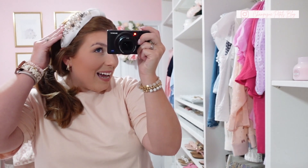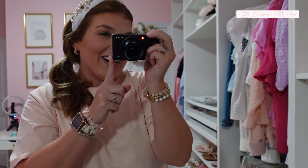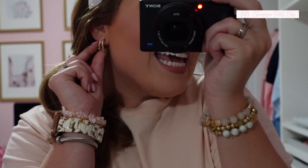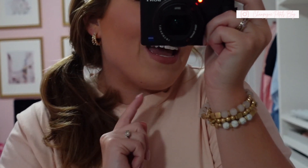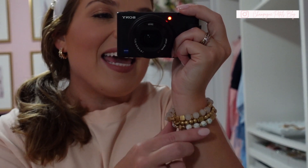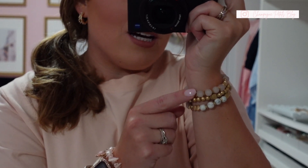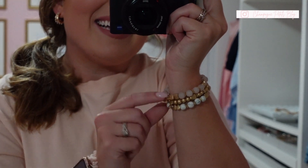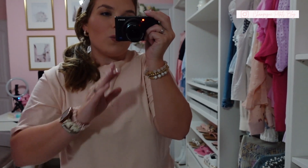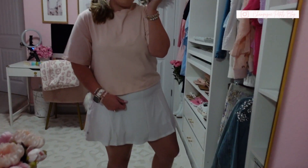I paired it with my white pearl headband and another pair of Target earrings — little baby half hoops with pearls all up and down them, just so cute. I also got a new bracelet set from Target — it comes in a set of three in baby pink crystal with little gold accents and some pearl ones. I thought it was a great way to dress up this weekend look without being too overdone. I also paired it with those same pearl sandals.